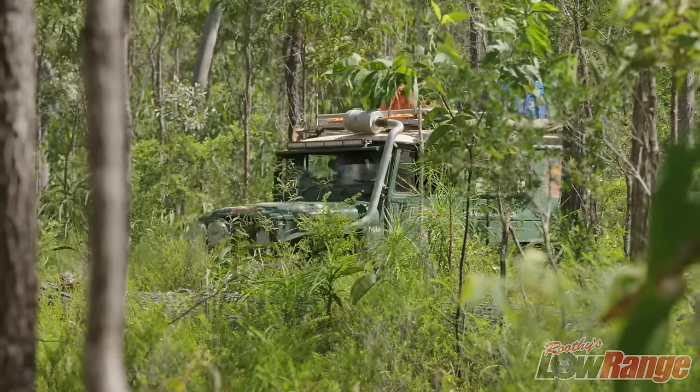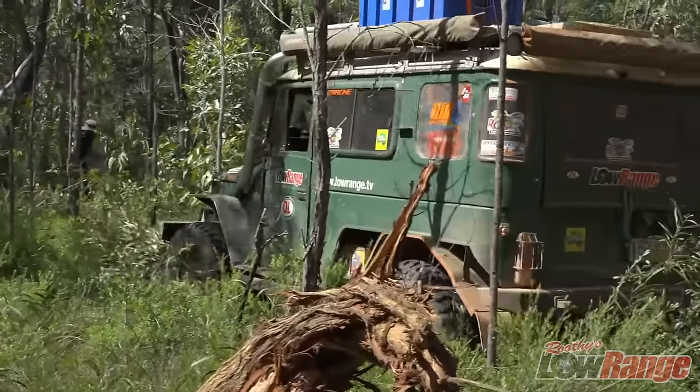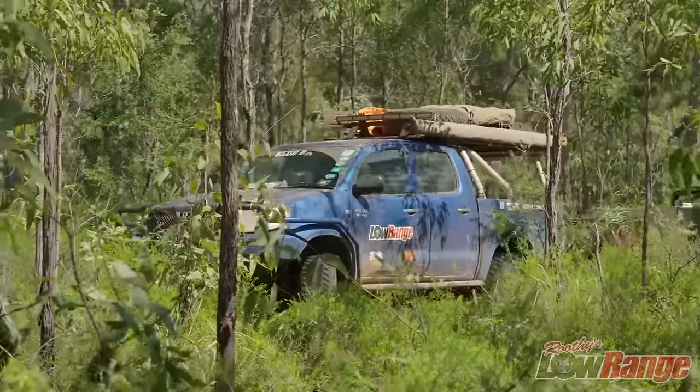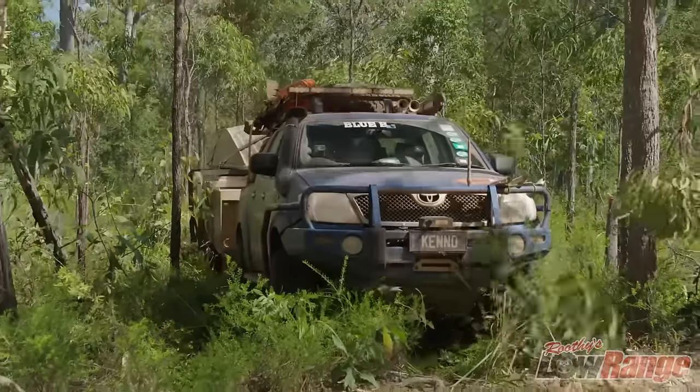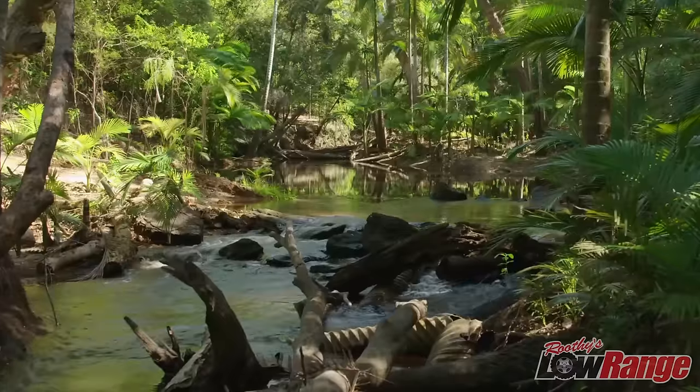Send a tractor through and then we'll follow. Easy peasy. There's the bottom of the tree — that's a big fella. And I'm through. Keno's made easy work of it. This must be the Olive, guys, coming down the bottom of the hill.